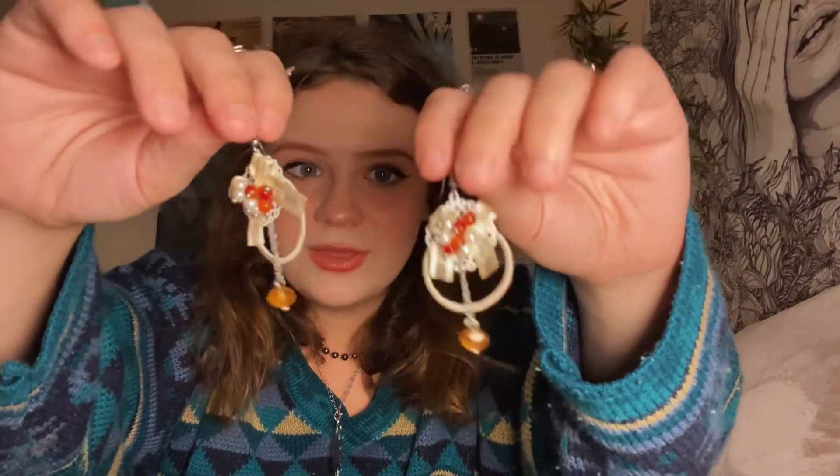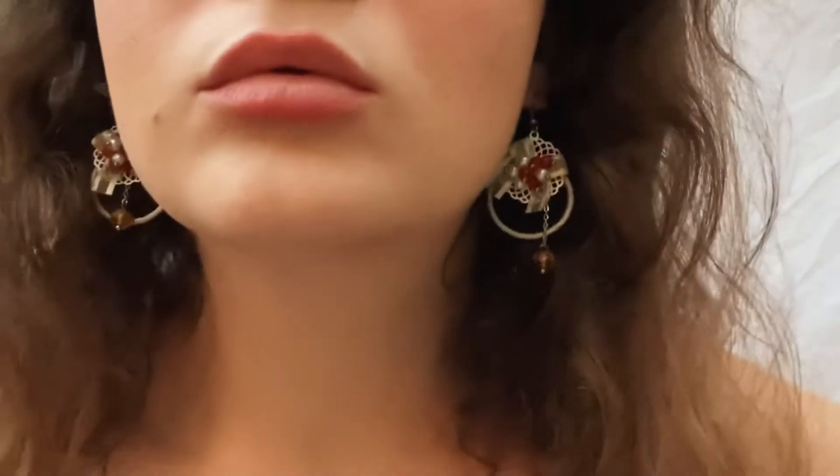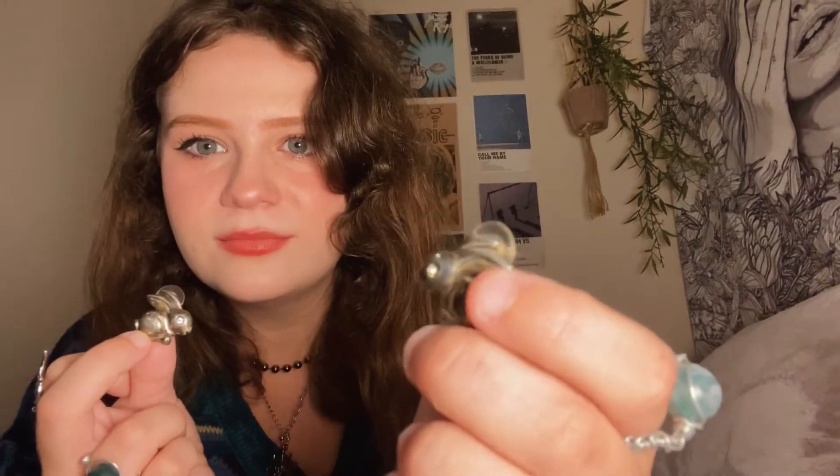Next I have these really pretty earrings — very vintage, or at least very vintage-looking. I haven't seen many things like this so yeah, they're really cool. Then we have these bunny earrings which I think are so cute. They're so heavy — I didn't think they would be. I like how they face each other like they're kissing. They have these little diamond-looking eyes and they're really cool.